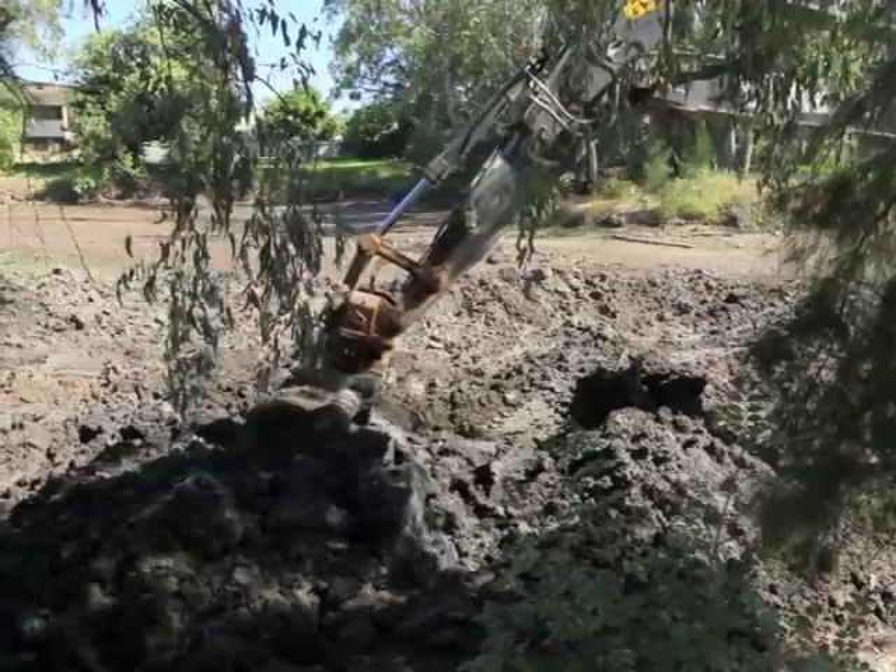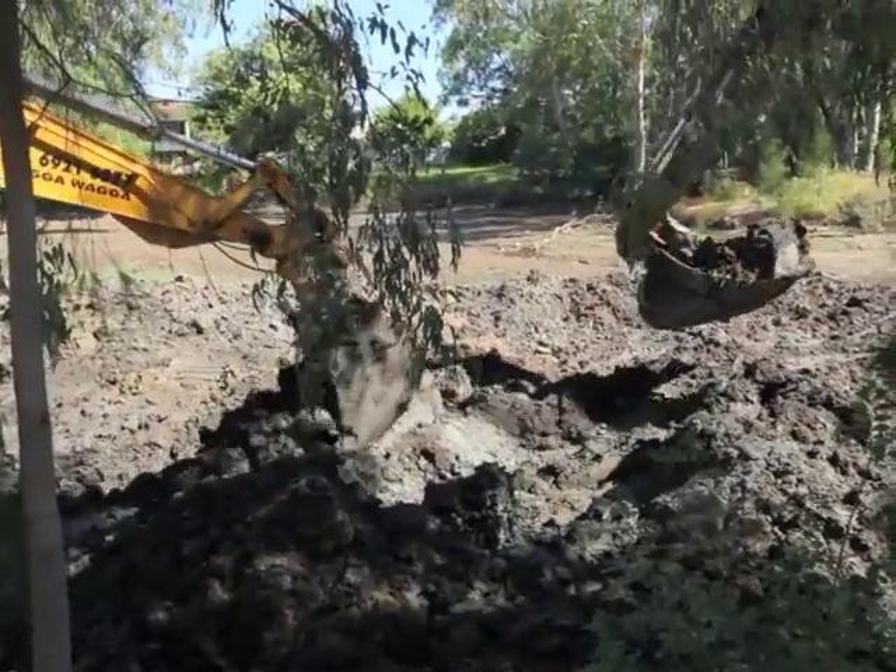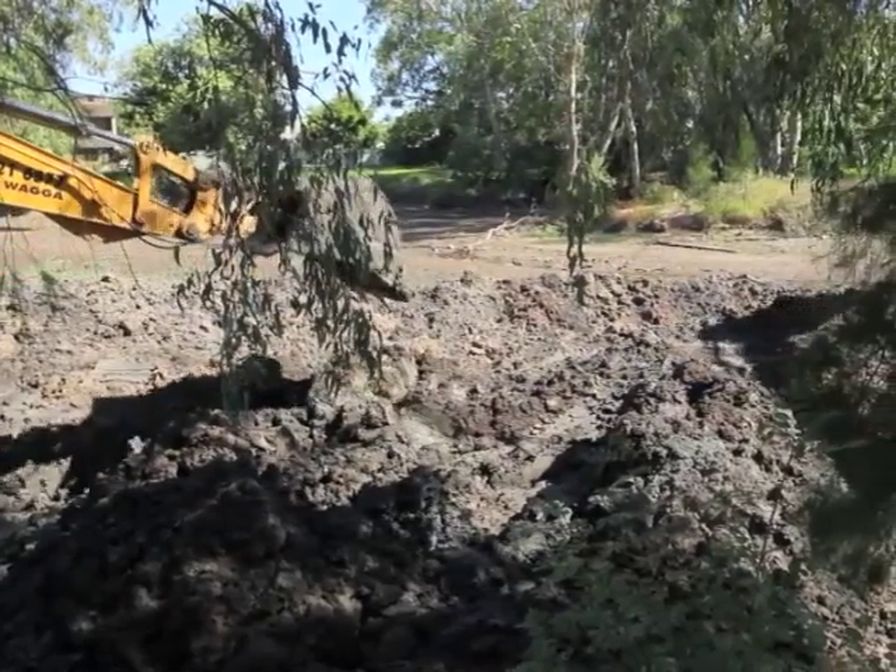Localised flooding has occurred over the last 18 months, but this work will help reduce and minimise those kinds of impacts on the local area and also help with Council's infrastructure, obviously trying to rehabilitate it back to 100% working efficiency.